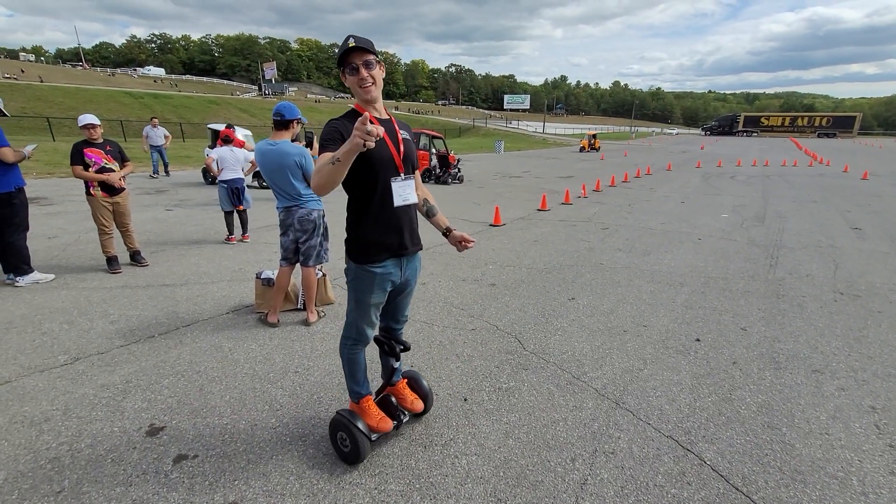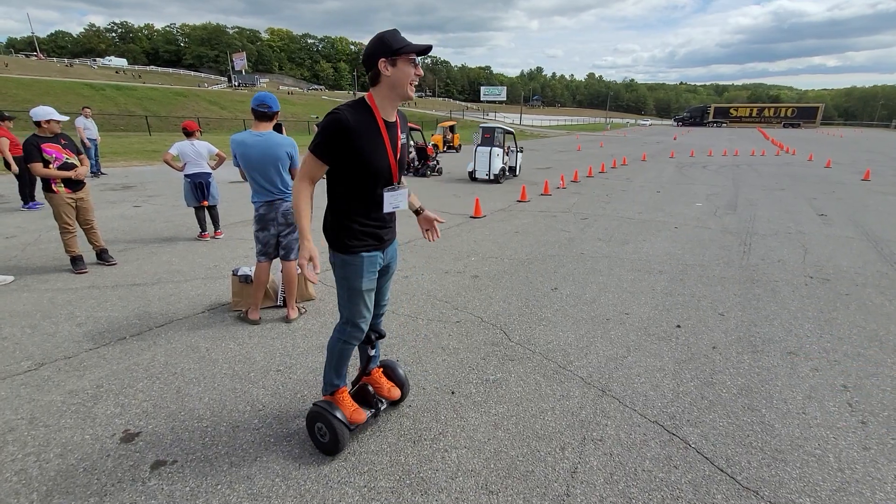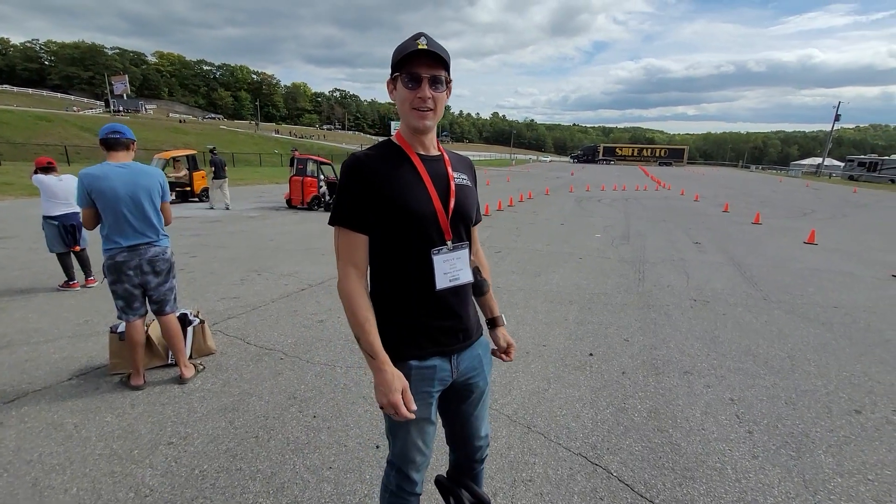Okay, here's Adam. He's driving this Segway thing — he's Adam the Aaron. This is different than the other Segway, because the other Segway used to have a handle.